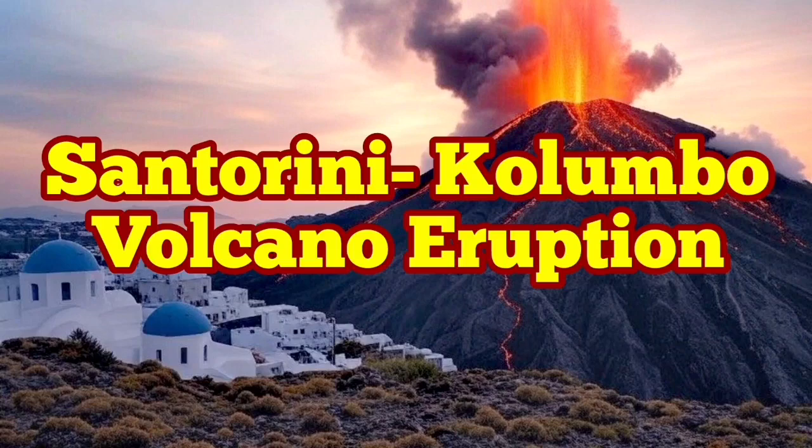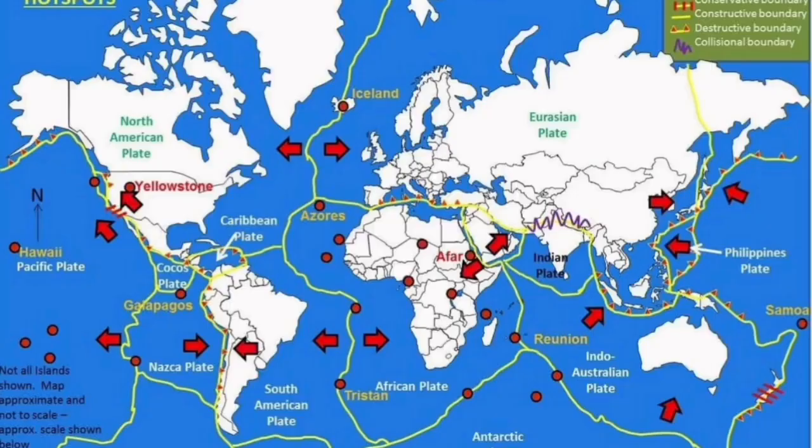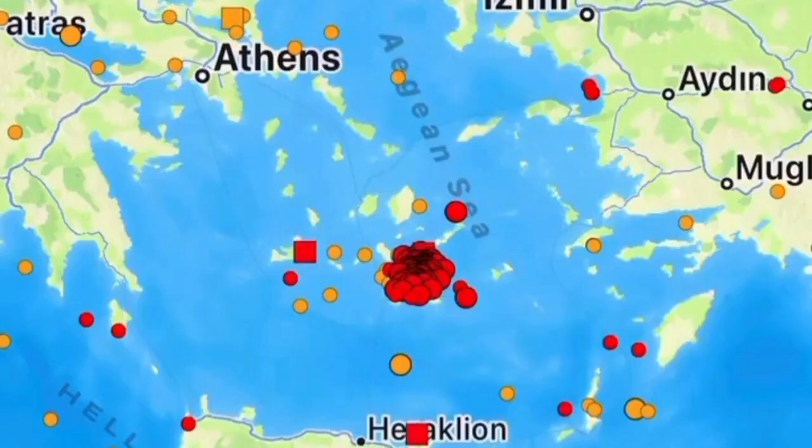The plate boundaries on the planet Earth are where we have the most of the earthquakes and the volcanic activity concentrated. One of them is in the Mediterranean Sea, where the African plate is in contact with the Eurasian plate to the north. The African plate is moving northward, and we have had earthquakes in this area.